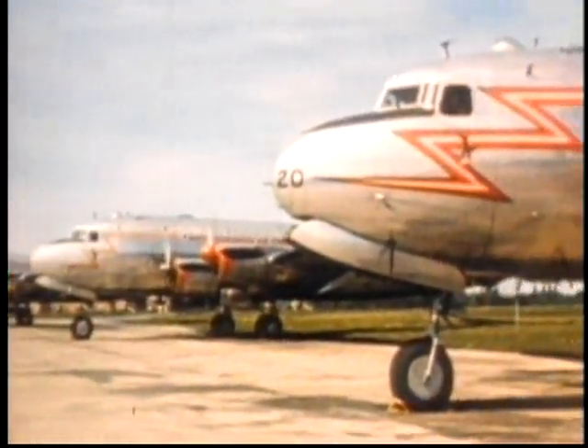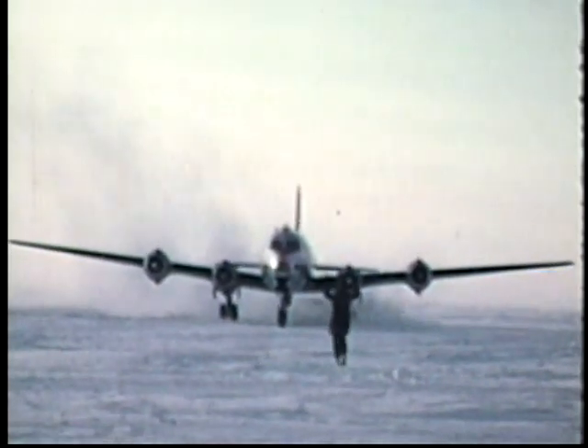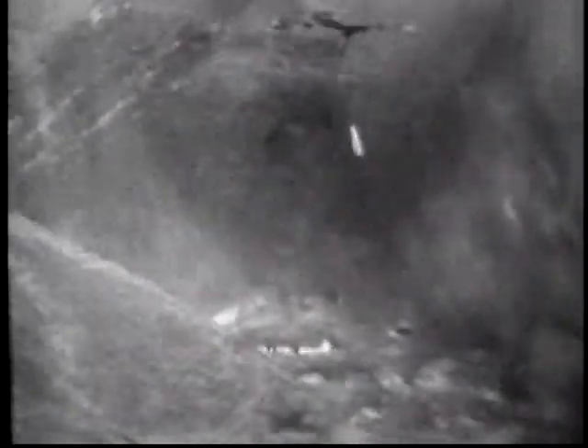RCAF North Stars flew between McCord Air Force Base near Tacoma, Washington, and Tokyo, using the northern route via Alaska and the Aleutians, or the southern way via Wake Island and Hawaii. Twenty-two Canadian fighter pilots flew operationally in Korea on exchange with the USAF. Between them, they accounted for nine MiG-15s confirmed, two probables, and ten damaged.